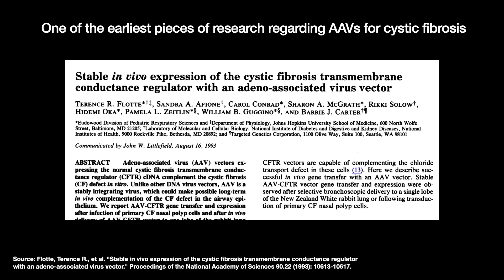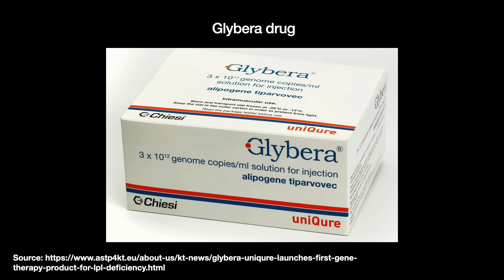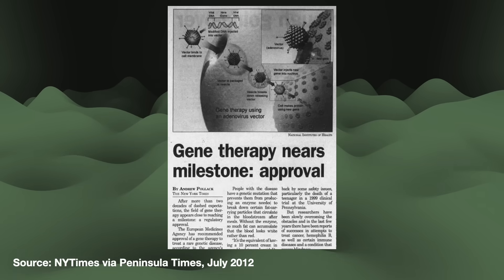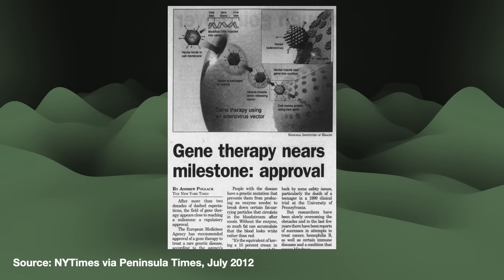The first AAV-based gene therapy to receive approval was Glybera, which the EU approved in 2012 after three prior rejections as a treatment for lipoprotein lipase deficiency. But Glybera gained a great deal of negative press for costing over a million dollars and was later withdrawn. Only 31 people ever received the drug. This is a nice on-ramp to our final point: the challenges of manufacturing.